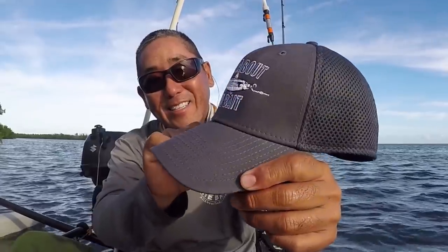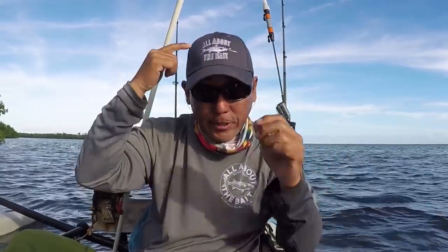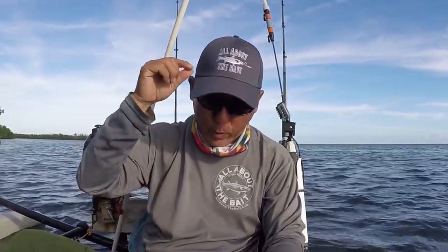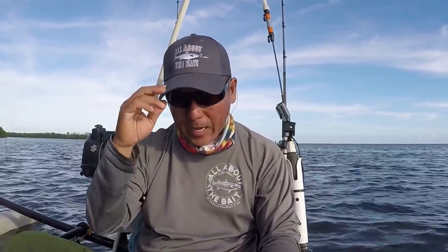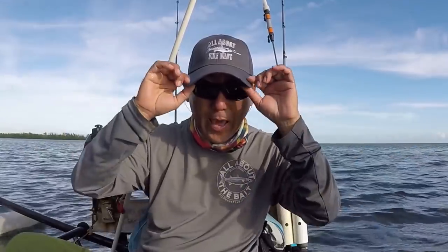I'd like to introduce my new All About the Bait mullet embroidered hat — beautiful. Jeff designed that for me. It's a lot more intricate and took almost double the thread count compared to my prior designs, so it's a bit more expensive, but it was worth it. It took many hours to produce each one. I'm going to have these on special — the mullet hats will be on sale for Christmas.